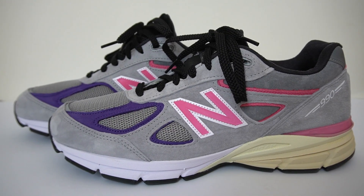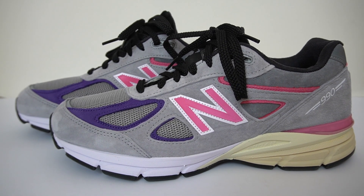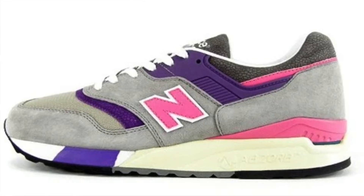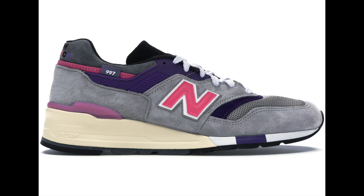Here it is — the Kith New Balance 990 V4 to mark the 10th year anniversary of Kith. The entire colorway of this sneaker is based on a colorway from United Arrows, a Japanese retailer. They did a collaboration on the 997.5 back in 2008, and Kith did their own version of this in 2018 on a pair of 997s.